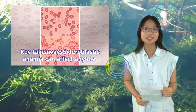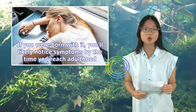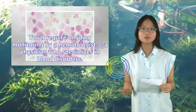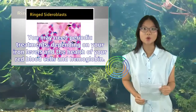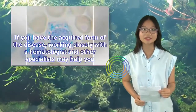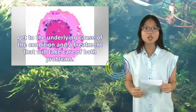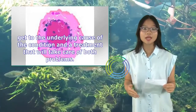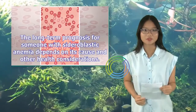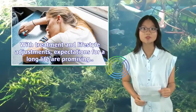Key takeaways: Sideroblastic anemia can affect anyone. If you were born with it, you'll likely notice symptoms by the time you reach adulthood, and you'll require ongoing monitoring by a hematologist — a physician who specializes in blood disorders. You may need periodic treatments depending on your iron levels and the health of your red blood cells and hemoglobin. If you have the acquired form, working closely with a hematologist and other specialists may help you find the underlying cause and an effective treatment. With treatment and lifestyle adjustments, expectations for a long life are promising.